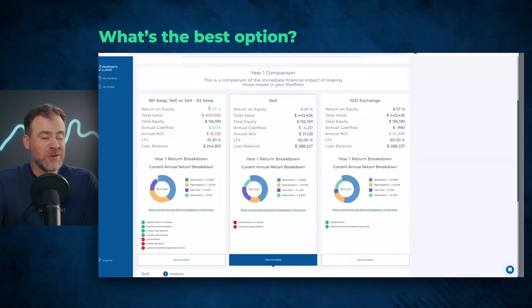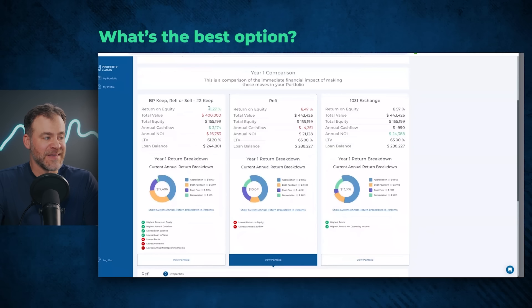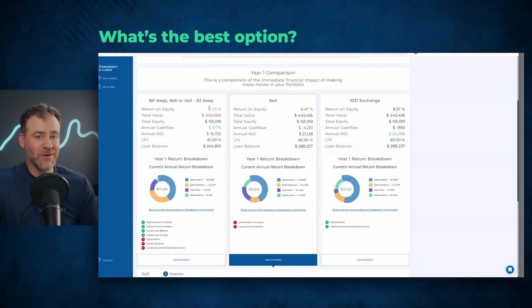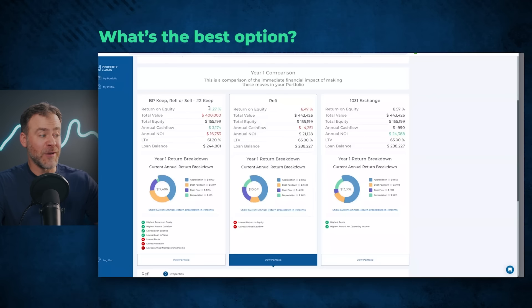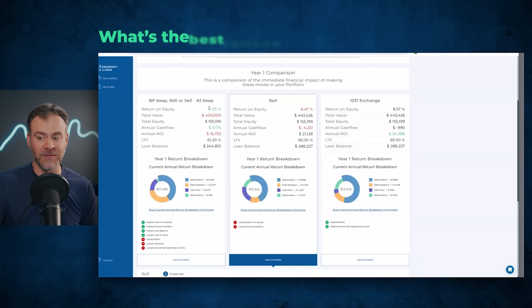Now that we ran all three scenarios, let's compare them — keep it with increased rents, versus cash-out refinance, versus sell and 1031 trade-up. Looking at return on equity, the highest is the keep it. Which scenario has the best cash flow? Keep it. So for this investor, he's going to keep the property — which I totally agree with. This is the power of running these models using software like Property Llama. Go run the models and the scenarios, because while he's keeping this one, he sold some others. Even if you already know what the numbers will be, this is a good exercise to develop the habit of analyzing your properties on an annual basis.